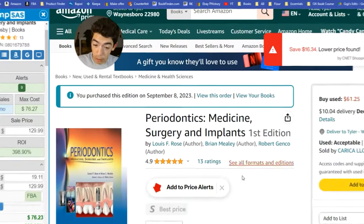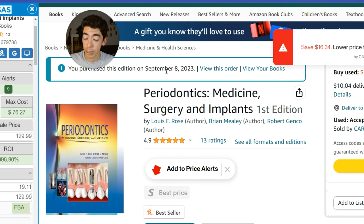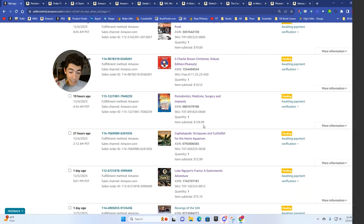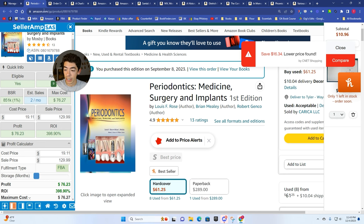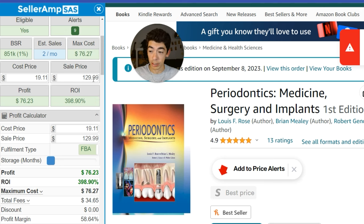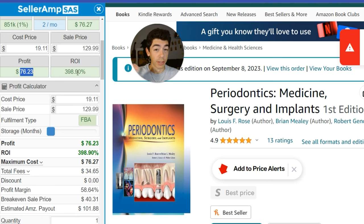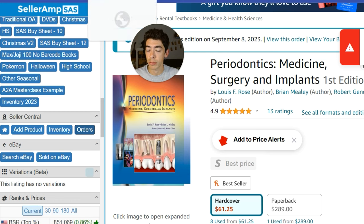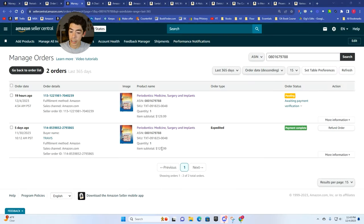The next book was an incredible flip: Periodontics Medicine Surgery and Implants. We bought this on September 8th for a total of $19.11 in good condition, and this actually sold for $129.99. So this is a book we bought on Amazon and flipped on Amazon for profit. The buy cost was $19.11, the sales price was $129.99 — we made a $76 profit, a 400% return on this one book. And I actually sold this book twice; I picked up two copies at right around the same price. Both copies sold for $129.99, so we made about $75 per book — about $150 total.